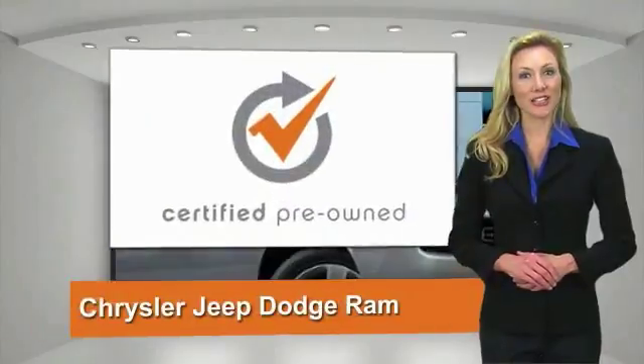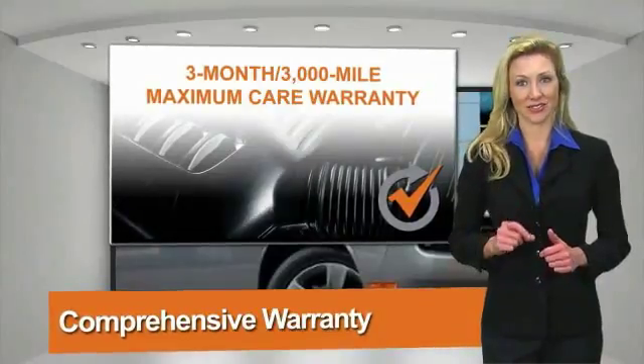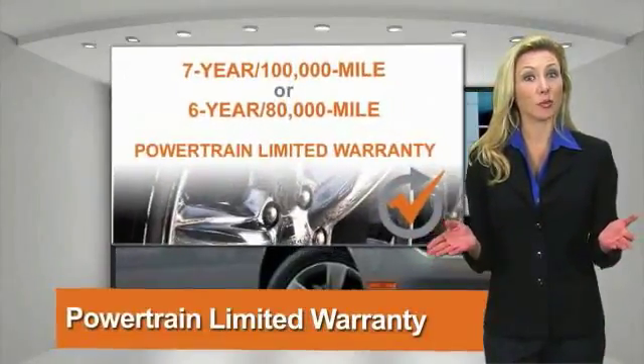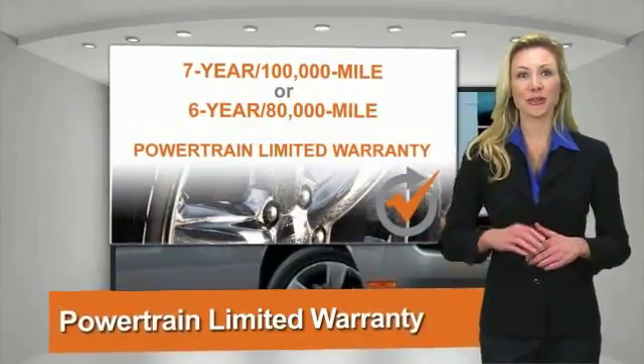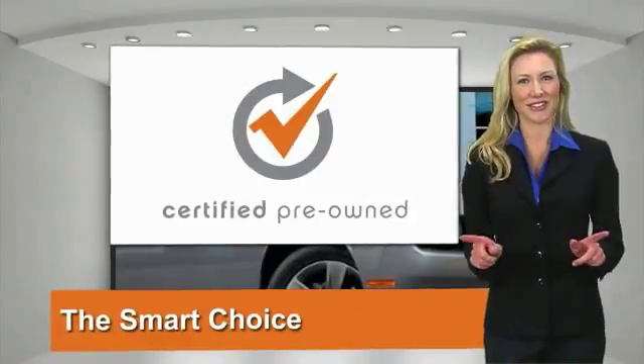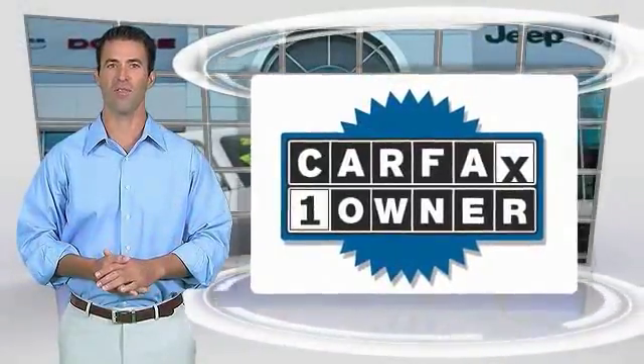All Chrysler Group certified pre-owned vehicles pass a stringent process guaranteeing that only the finest vehicles get certified. Ask your dealer about available lifetime warranty upgrades. Chrysler Group certified pre-owned vehicles are the smart choice — factory-backed to go the distance.